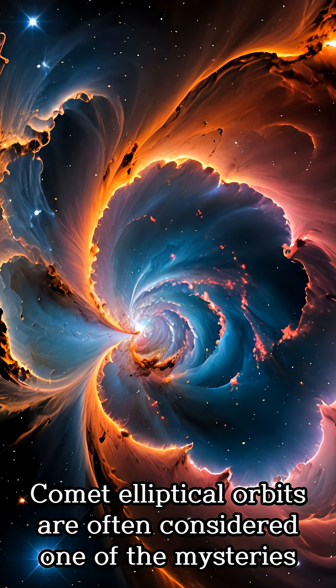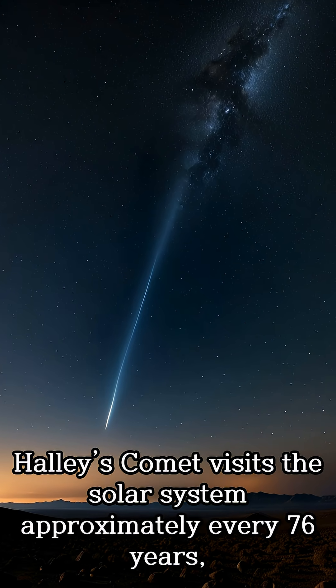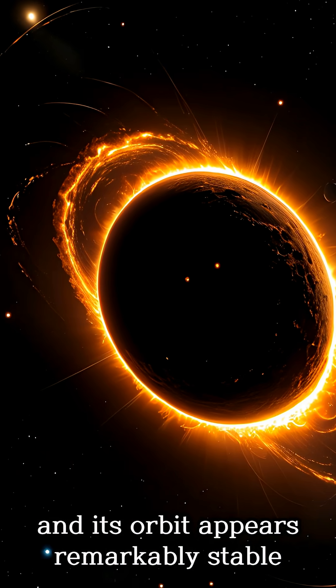Comet elliptical orbits are often considered one of the mysteries in cosmic phenomena. Halley's comet visits the solar system approximately every 76 years, and its orbit appears remarkably stable.